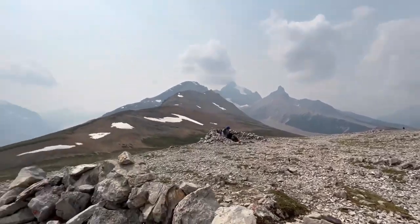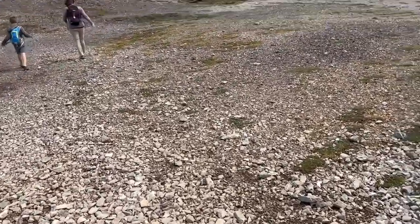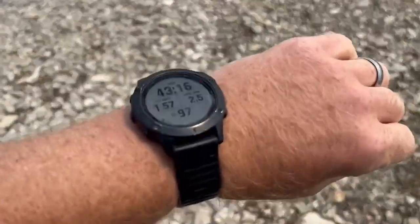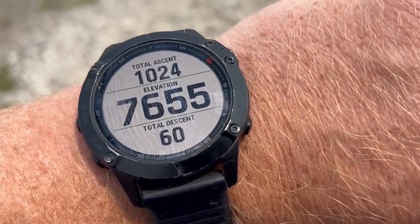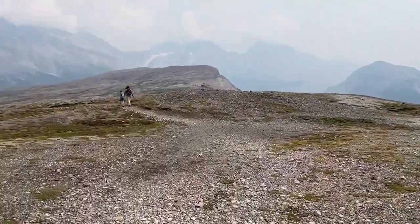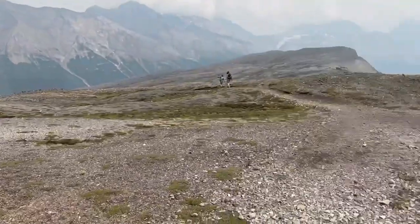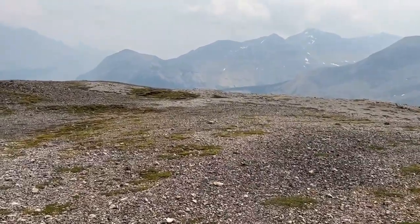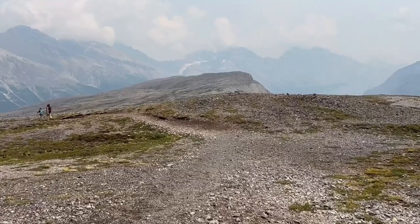We are starting our descent. Stayed up there a while — elevation was 7,655 feet and we climbed about 1,024 feet total. Awesome hike! We just met an awesome family from Alberta up there. Even though our kids are from different countries, they're exactly the same.